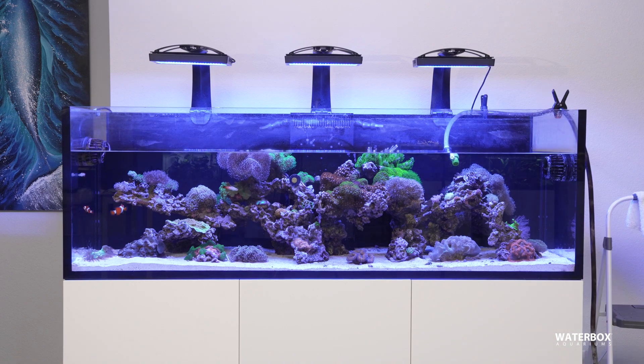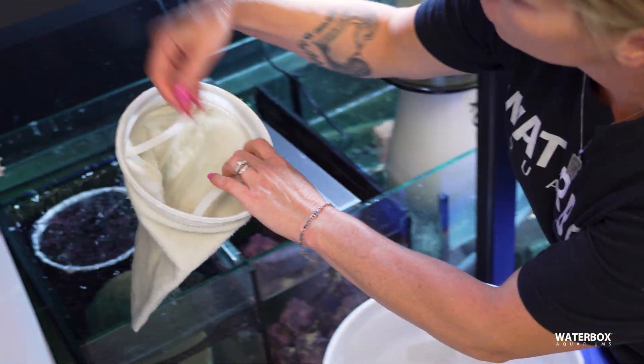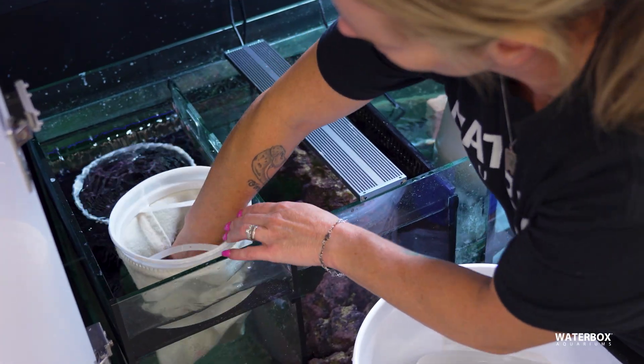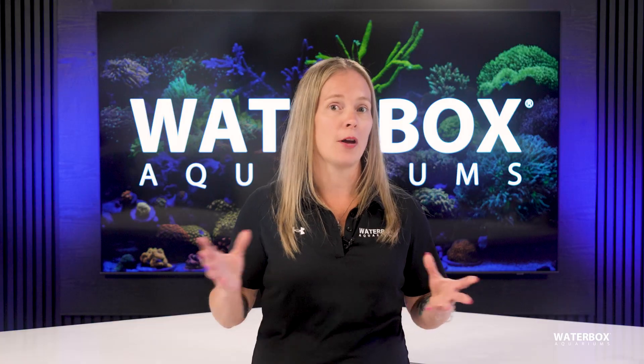Regular water changes help export nutrients before they build up, while cleaning filter socks and sponges removes trapped waste before it breaks down. Don't underestimate detritus — leaving it in your sump is basically leaving a free buffet open for algae.